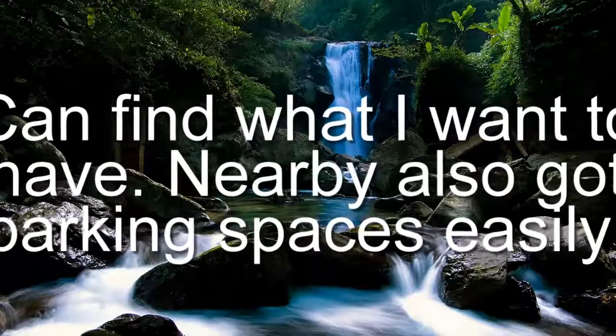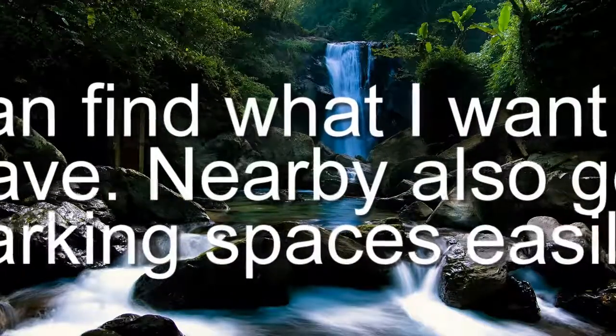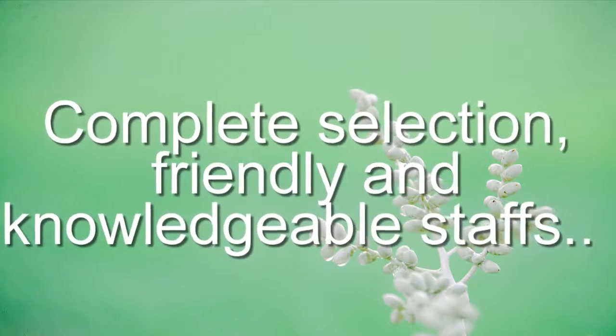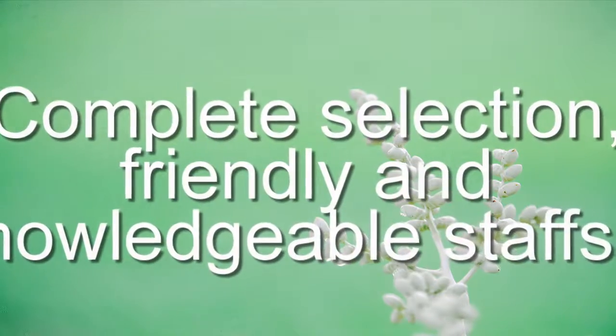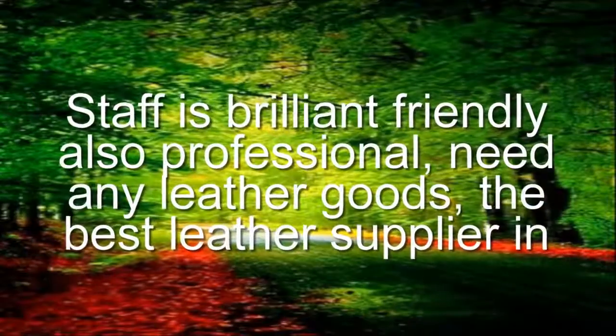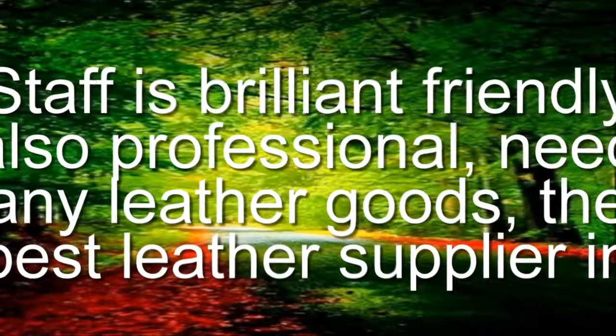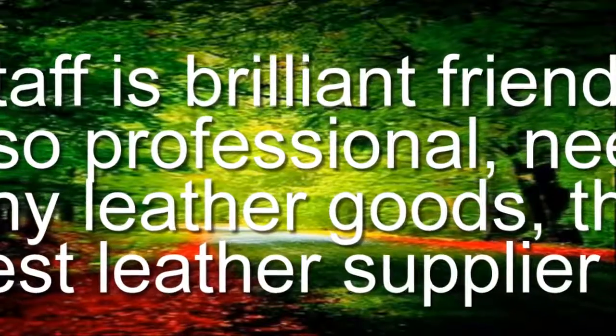Can find what I want to have. Nearby also got parking spaces easily. Great selection, friendly and knowledgeable staff. Staff is brilliant, friendly also professional. Need any leather goods? The best leather supplier in Sydney.